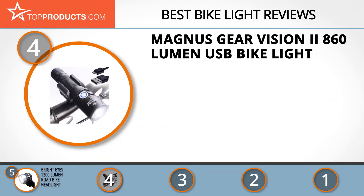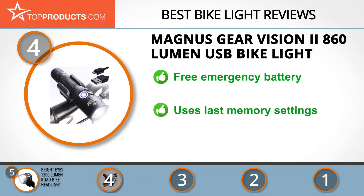Next on our list at number four is the Magnus Gear Vision II 860 Lumen USB Bike Light. Magnus Gear makes products designed for simple everyday use, and its products undergo a series of stress tests to ensure they're durable and reliable. This bike light dispels fear of riding in the dark and comes with a free emergency battery to extend runtime. It is easy to mount, easy to recharge, and adopts last memory settings. However, it doesn't come with a tail light.